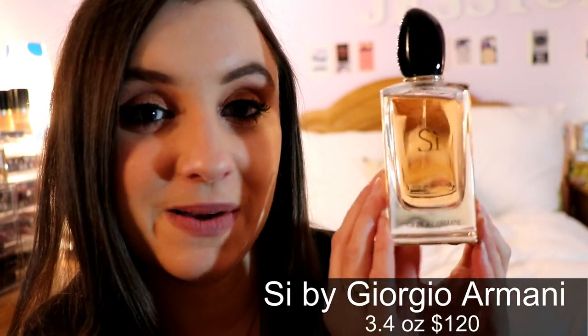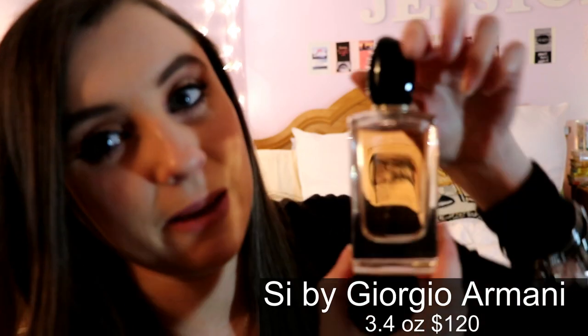Next is Sì by Giorgio Armani — it smells absolutely amazing, one of my favorite fragrances. I always wear this when I go out at night. It's a very sophisticated, very classy, very sexy and extremely sensual scent. Men love this.